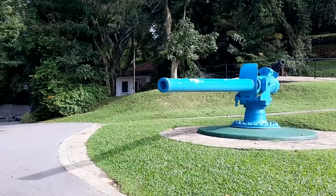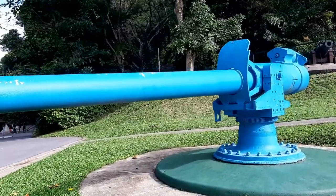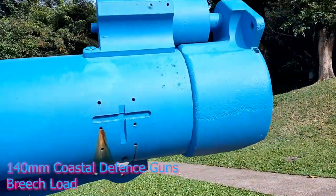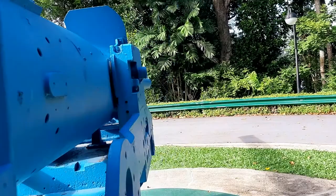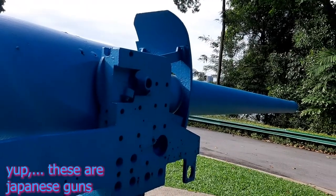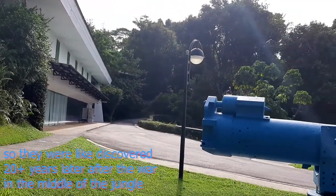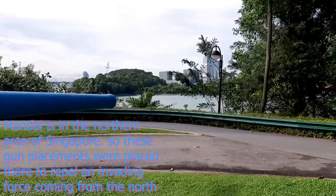In front of the surrender chamber there are two special and unique guns — the 140-millimeter coastal defense guns. They were designed in 1941 as coastal artillery and manufactured at Kure Arsenal in 1923. These Japanese guns were found in Singapore's Bandai jungle in 1966 and are presumed to have been installed by the Japanese during the occupation of Singapore.